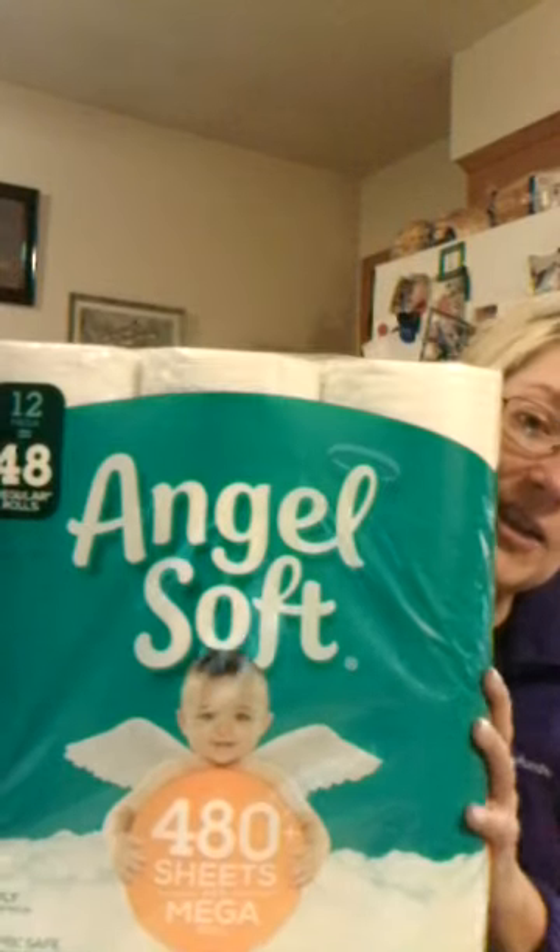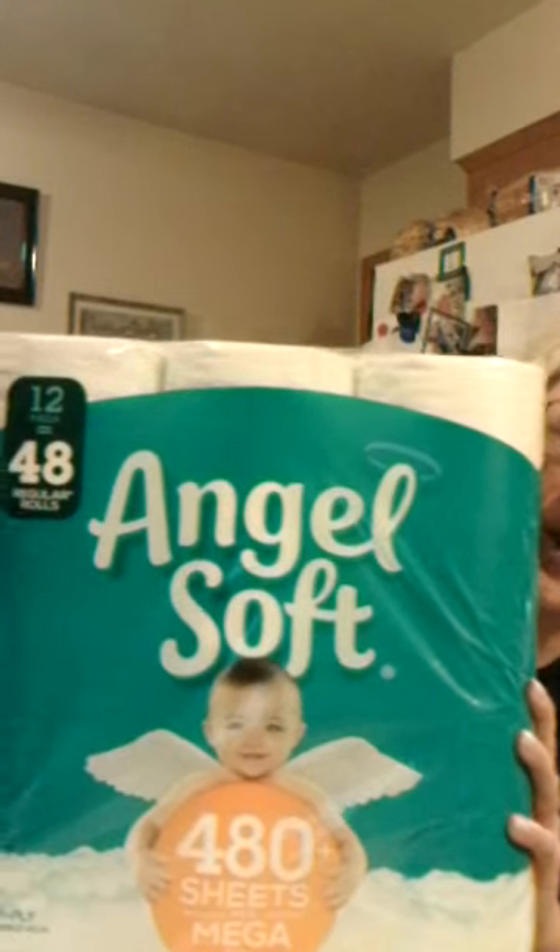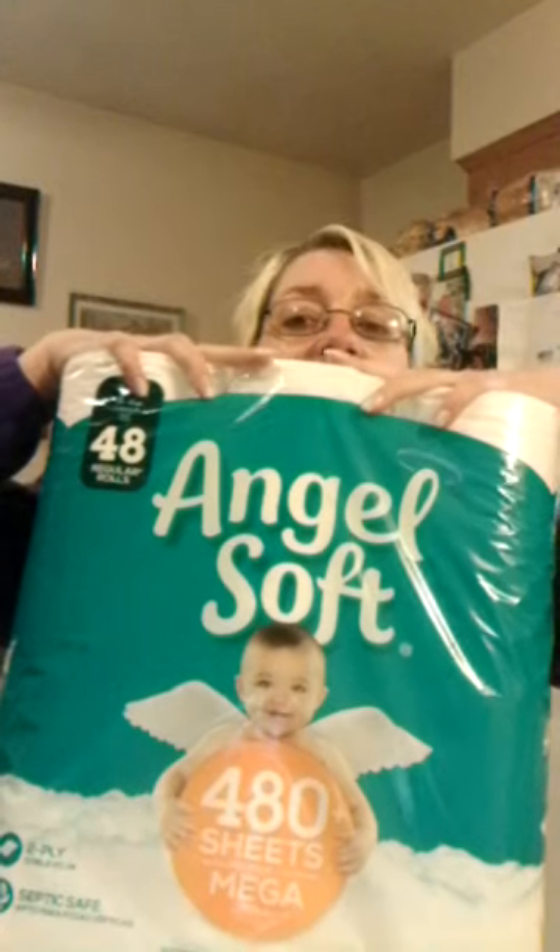So what did I use the $10 towards? Toilet paper — the big jumbo rolls. $9.99 in the store. Gave the cashier $0.50 for the tax. And free toilet paper once again.